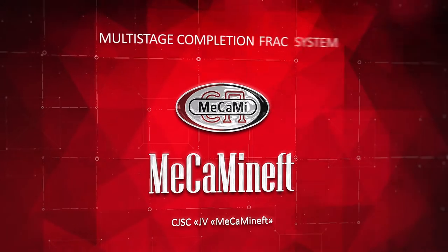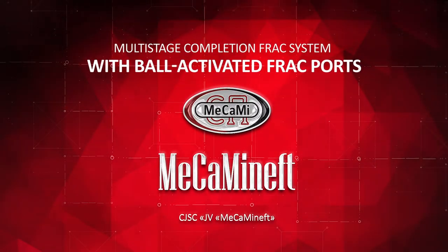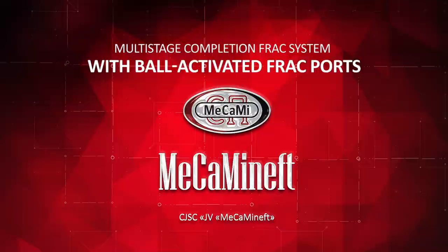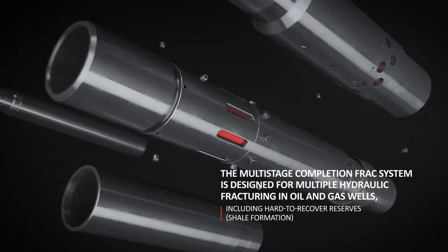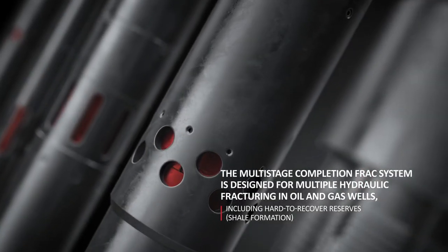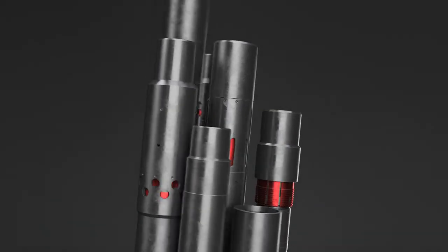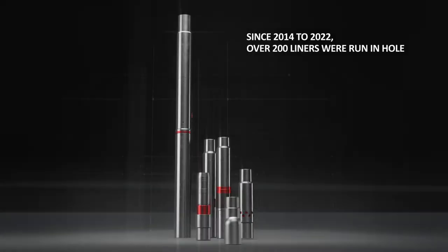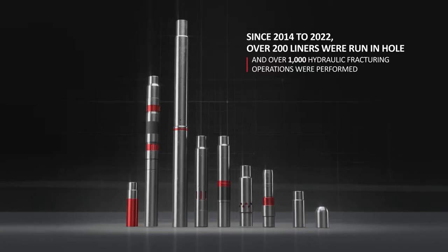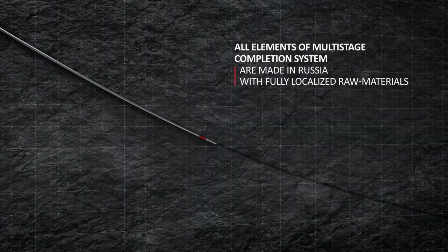The Multi-Stage Completion Frack System with Ball-Activated Frack Ports is designed for multiple hydraulic fracturing in oil and gas wells, including hard-to-recover reserves. The equipment has proven reliability in numerous frack treatments in various geological and technical well conditions. All components are made in Russia with fully localized raw materials.